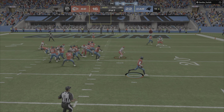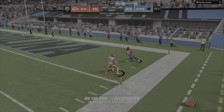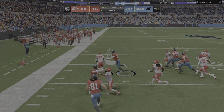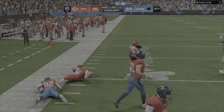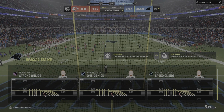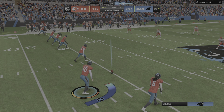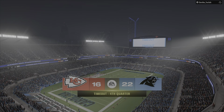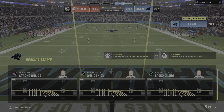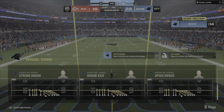They flip it to the kicker; he looks like he's going to throw it — and it's intercepted at the goal line! The Chiefs are right back in this football game. Leading here in the fourth, the Panthers are now going to try another onside kick. The Chiefs use the first of their timeouts, leaving them with two remaining.